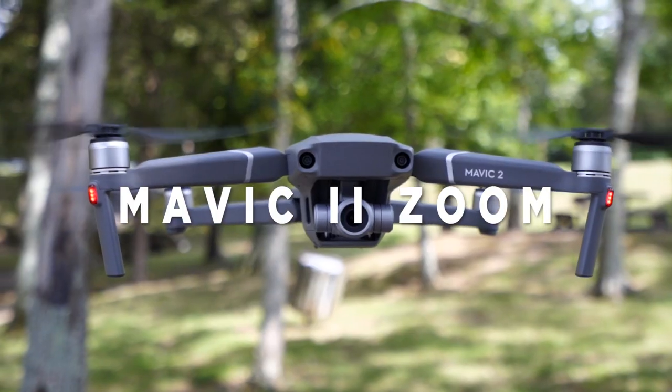We'll hop on over to Kinetica, where Dave and I go into detail on the differences between the Mavic 2 Pro and the Mavic 2 Zoom, and also do a comparison between the two if you can't really decide which one to buy.